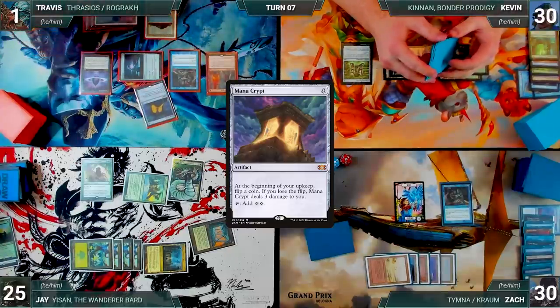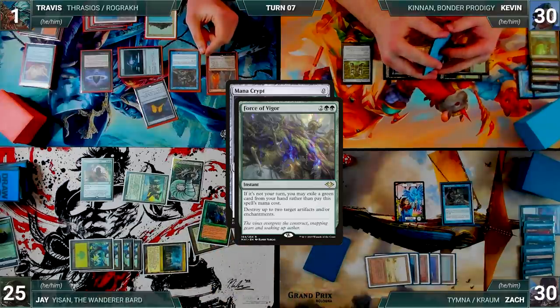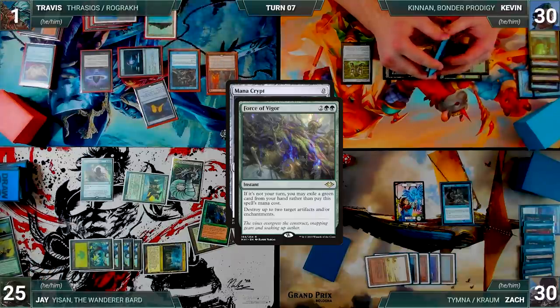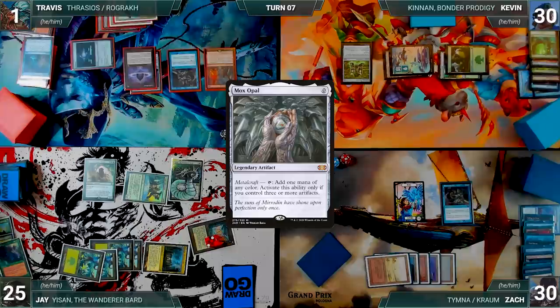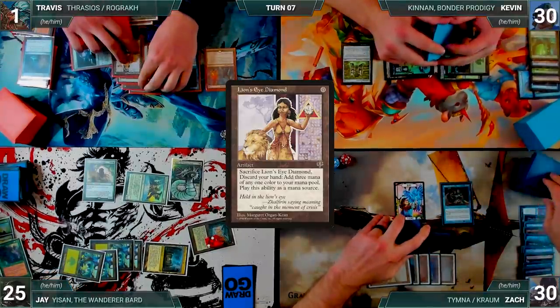In response, Jay casts Force of Vigor for its alternate cost, exiling a green card, targeting Underworld Breach and Travis's Rustic Study. Both Rustics trigger and both draw. In response, Travis casts an Offer You Can't Refuse — Zach draws from Rustic. Force of Vigor is countered; Jay creates two Treasures. Mana Crypt resolves. Travis casts Mox Opal — Zach draws — then casts Lion's Eye Diamond and Zach draws again.